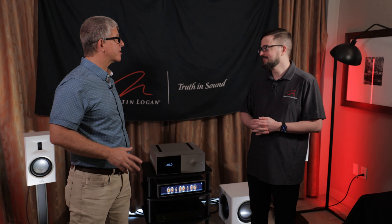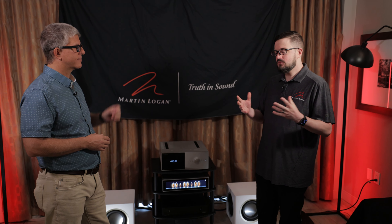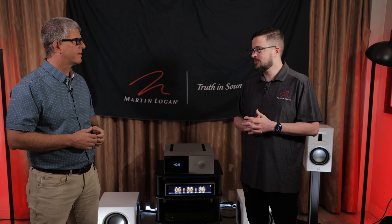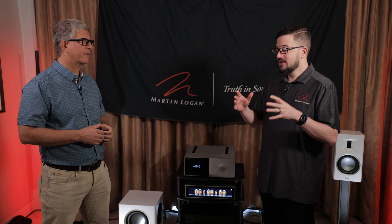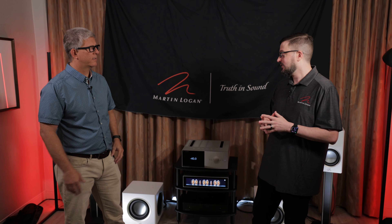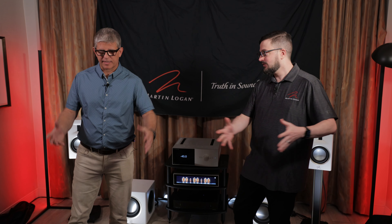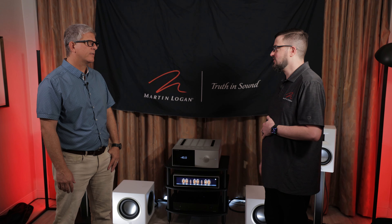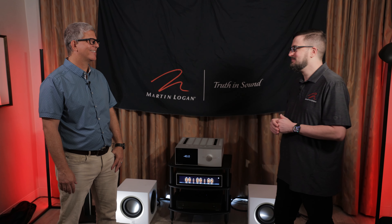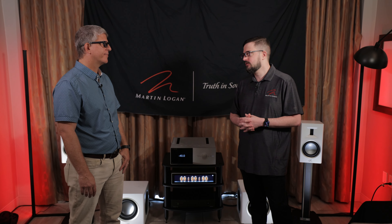In here we're running dual subs. Room acoustics are always a challenge — there's a huge difference between a system that's set up and a system that's set up properly. Just because of the acoustics of this room, to smooth out the response for the six chairs in here, it measured a lot smoother with two. You certainly wouldn't need two to get good volume out of it, but this really smoothed out that response.